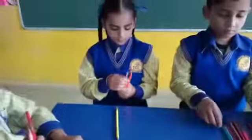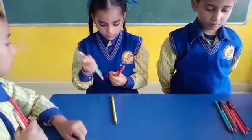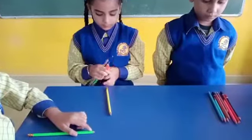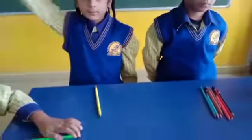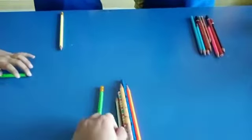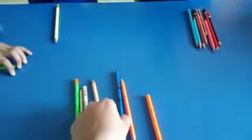Next. Ravneet, count the pencils. One, two, three, four, five, six, seven. Okay, very good.